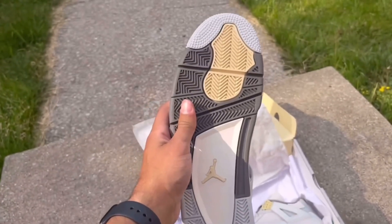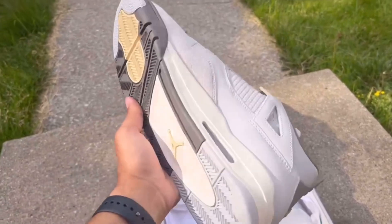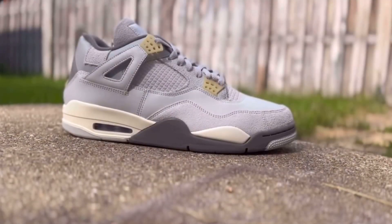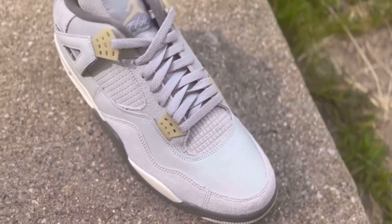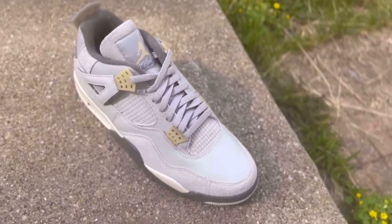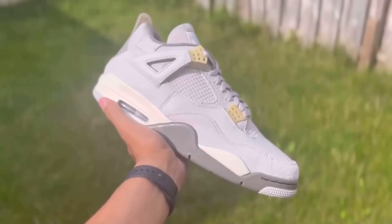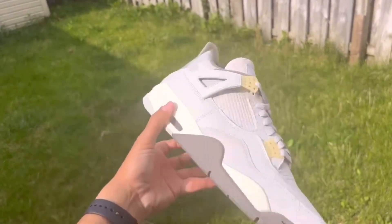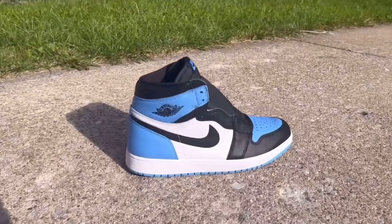Next up, we have the Jordan 4 Craft in the Photon Dust colorway. This might be the cheapest Jordan 4 you can get your hands on, and honestly it's super underrated for what it is. The materials on these are super nice, the colorway is super wearable, and this is a great shoe all around. Some people don't like the lack of netting or the materials on the shoe, which is completely fine — I just think it adds to a higher quality and more premium feeling shoe. The fact that I was able to hit these for retail was a blessing, and these have been in my collection ever since.